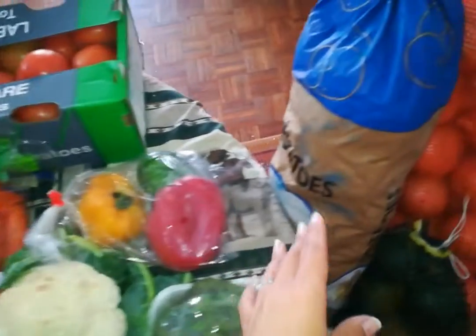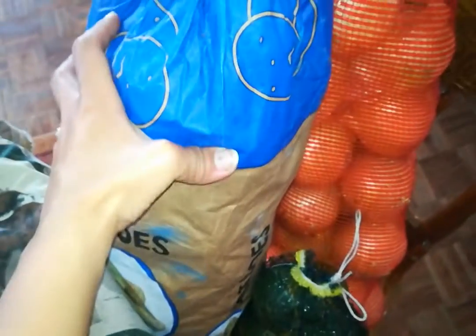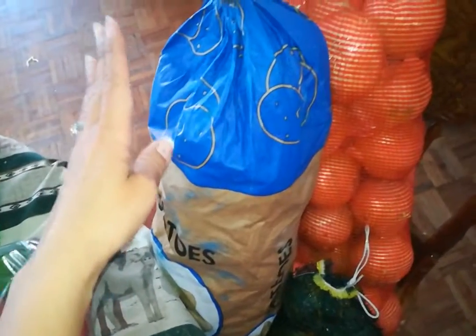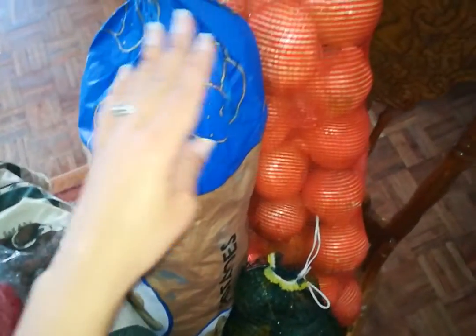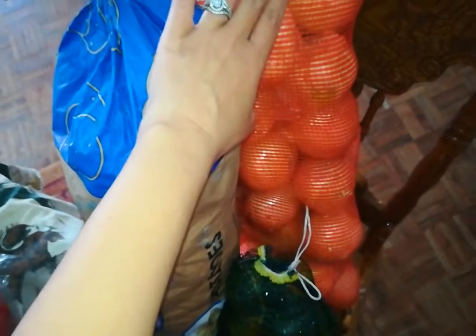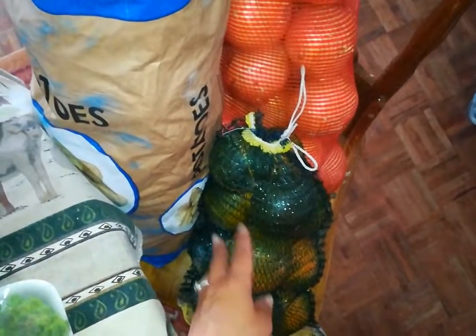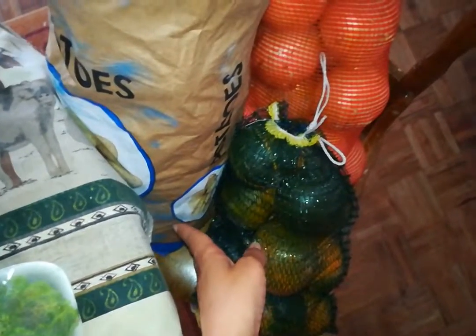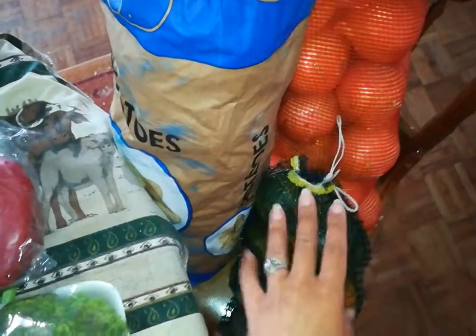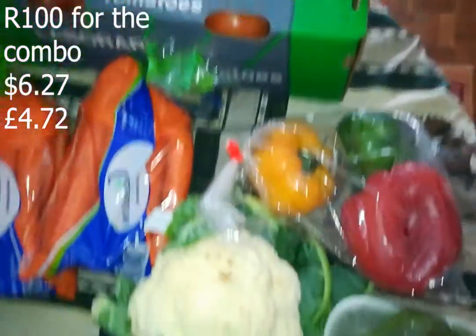Then I got a combo - two carrots, tomatoes, a 10 kilo pocket of potatoes, a 10 kilo onion, and probably three kilos of gem squash. All of that - potatoes, onions, gem squash, carrots and tomatoes - 100 rand for the combo.